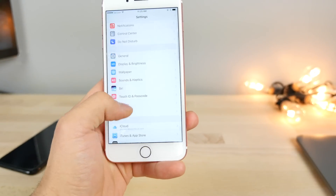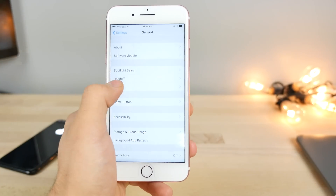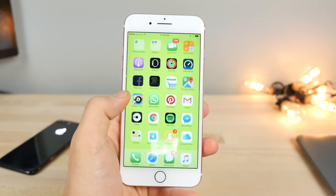You'll be able to update over the air if you choose — just jump into the Software Update page and you'll see 10.2.1. It's a pretty small update, so I haven't noticed anything performance-wise or feature-wise really.